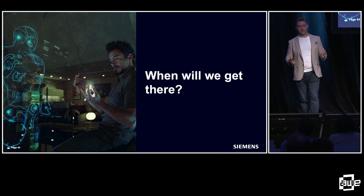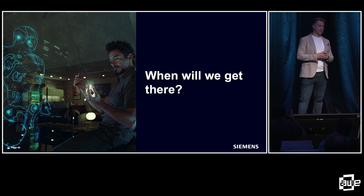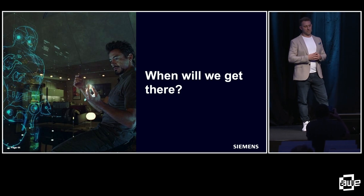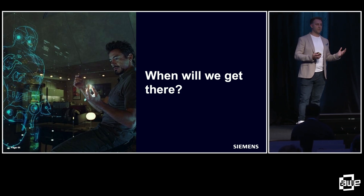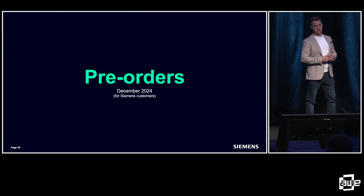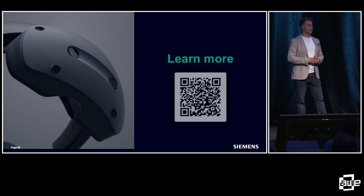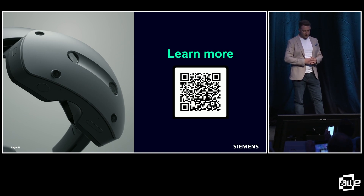We come back to the question: when will we get there? I think now, more than ever, we are closer than ever to being able to design like this. We're not quite there yet, but in the very near future we will see designers and engineers being able to design like Tony Stark in Iron Man. I hope that for those engineers this is incredibly inspiring and brings more people into our industry, just as it did for me nearly 20 years ago. We'll be releasing pre-orders for the device for Siemens customers in December. Feel free to check out our website, and I'll also be hanging around at the end to answer any questions. Thank you very much for your time.